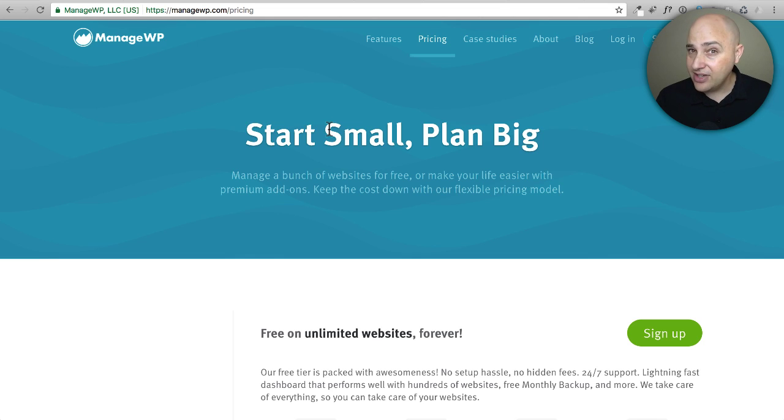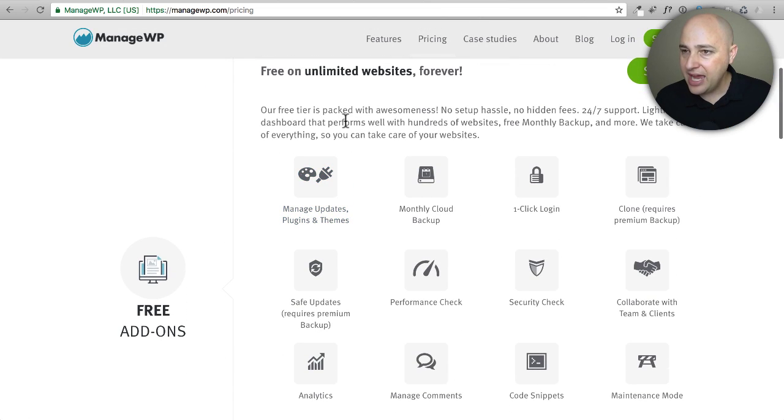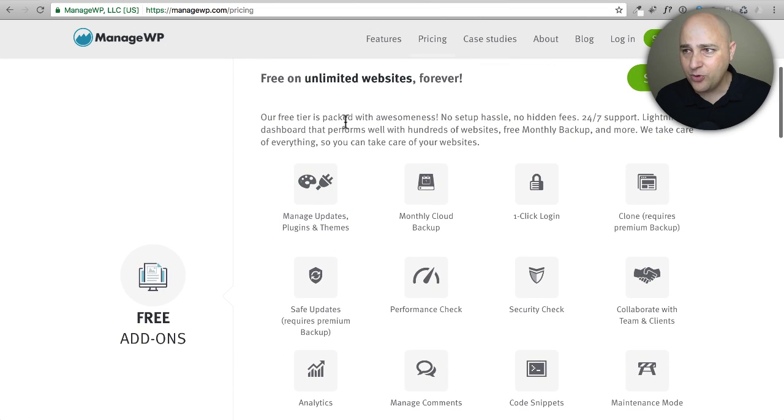For some people, the GoDaddy acquisition is a big negative — with software as a service, who knows what's going to happen to your customer data. I'm not implying anything bad will happen, just that it's something to think about. That said, ManageWP will probably have the prettiest interface of all these platforms, which makes sense because it's also the most expensive.